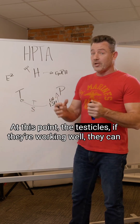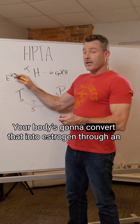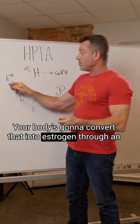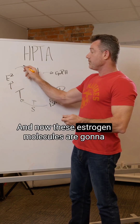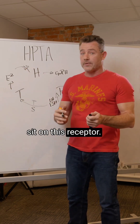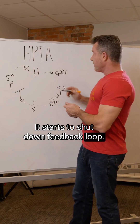At this point, if the testicles are working well, they can make enough testosterone. Your body is going to convert that into estrogen through an enzyme called aromatase. Now these estrogen molecules are going to sit on the estrogen receptor in the hypothalamus, and your body becomes more satisfied with where it's at, and it starts to shut down the feedback loop.